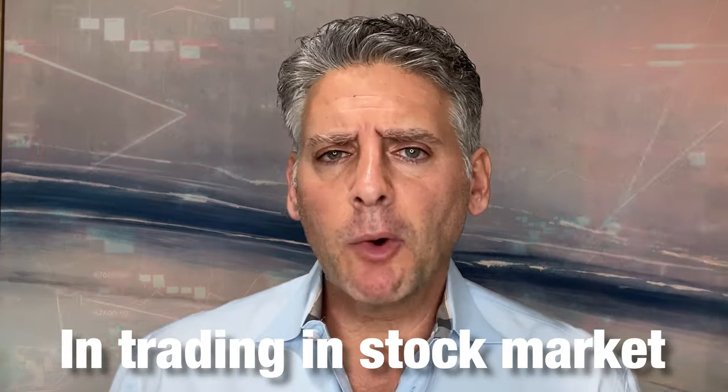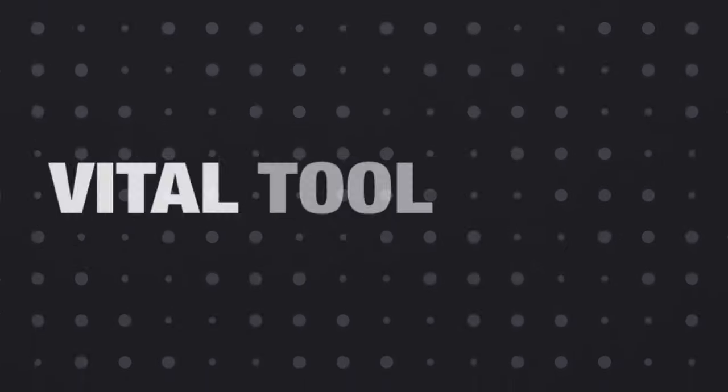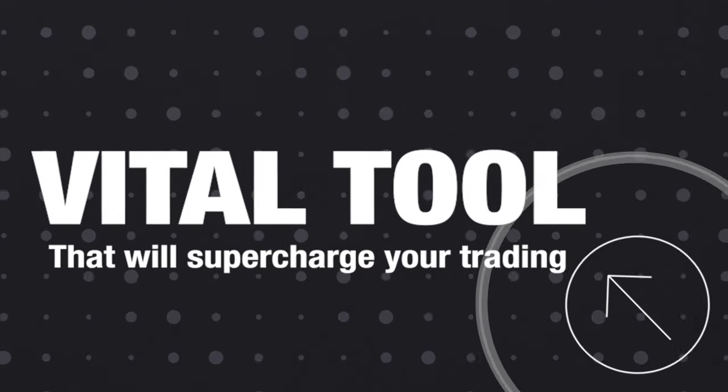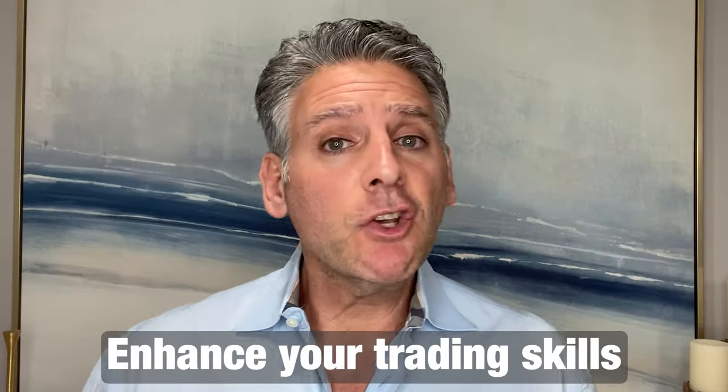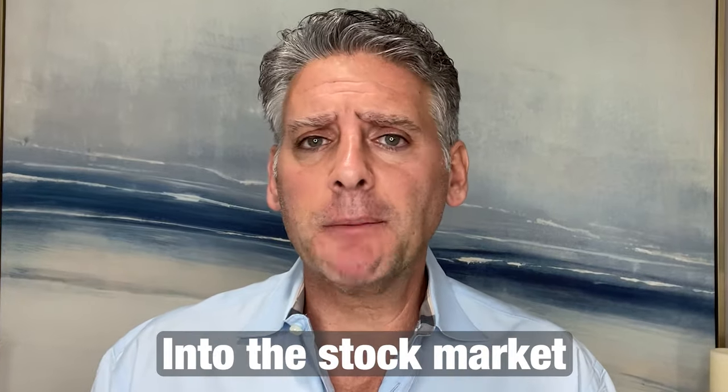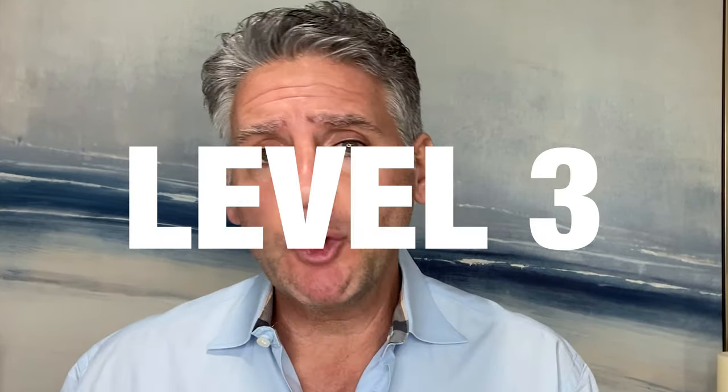So you're interested in trading the stock market, but did you know you could be missing a vital tool that will supercharge your trading? Enhance your trading skills with BookViewer, a powerful tool that offers deep insight into the stock market — I like to call it Level 3.